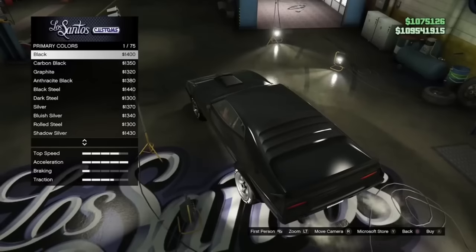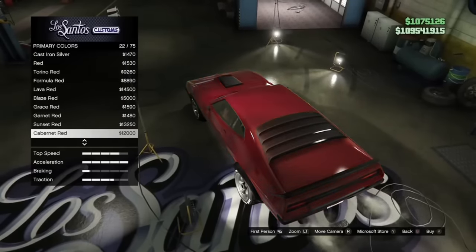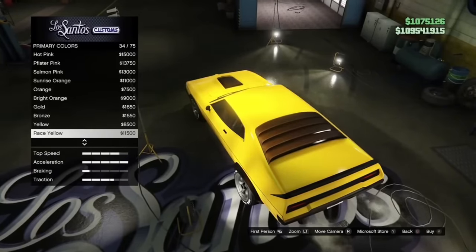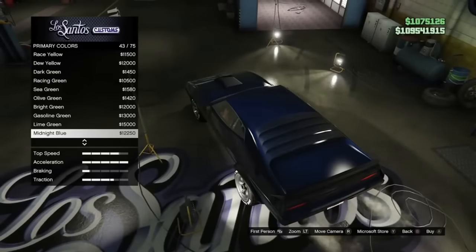If you have a metallic primary color and then put on a flat secondary color like a matte paint, the pearlescent will transfer to the matte part of the paint. What you probably didn't know is that this is not intentional and has stayed in the game since 2013.